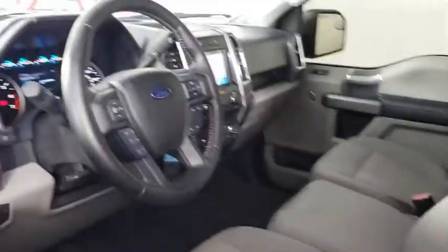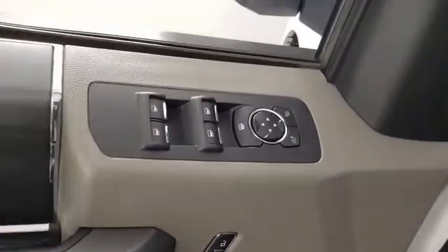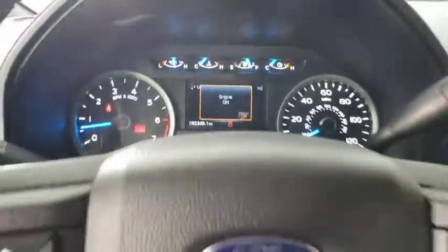Traction control, dual airbags, alloy wheels, power steering, four-wheel disc brakes, center armrest, power windows, electronic stability control, CD player, security system.